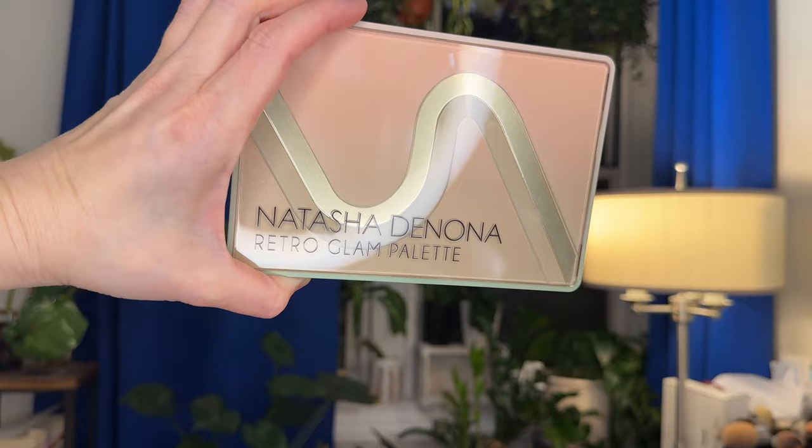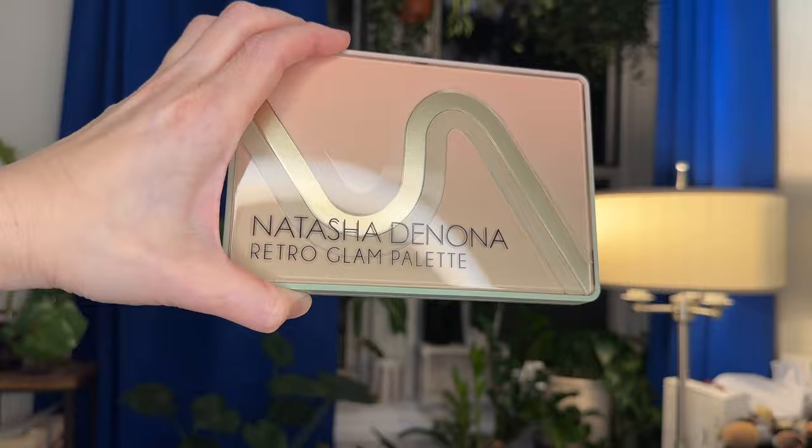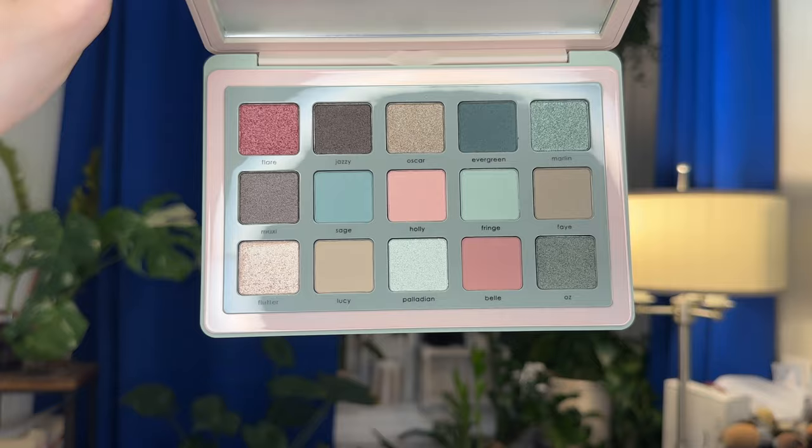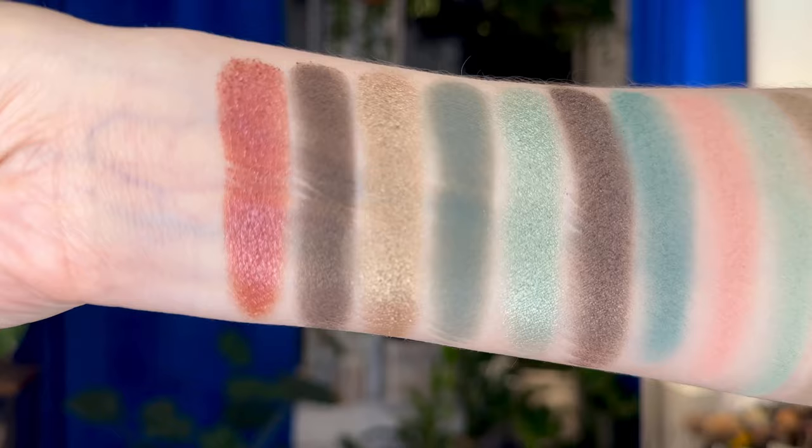I want to do a separate video on this because since I got that discount, I did end up picking up one of these for you guys as well. I haven't decided if I'm going to do a separate video with a separate giveaway or put that in my thousand subscriber giveaway. But either way, just know that this palette is coming to somebody, and I have yet to try it because this is a fairly recent acquisition.